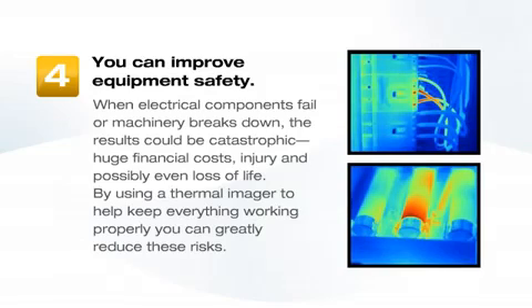Fourth, improve equipment safety. When electrical components fail or machinery breaks down, the results could be catastrophic — huge financial costs, injury, and possibly even loss of life. By using a thermal imager to help keep everything working properly, you can greatly reduce these risks.